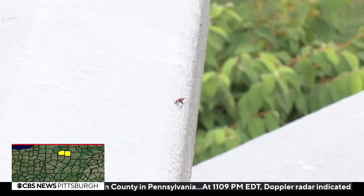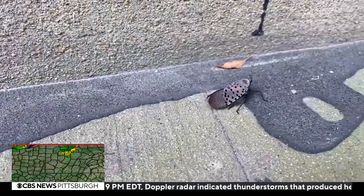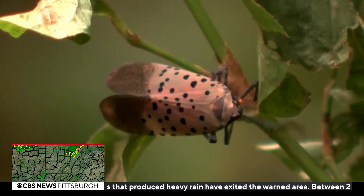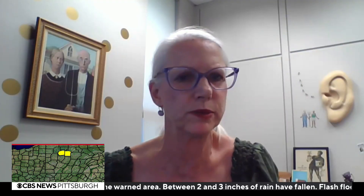Experts are not exactly sure the reason behind this pattern, but they do know what may be leading the invasive species to certain areas. They feed on immature trees, new growth, that kind of thing, but also woody vines like grapes and hops. And for example, at my house, they're on the rose bushes.